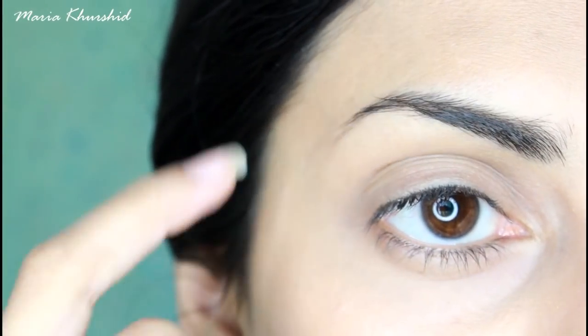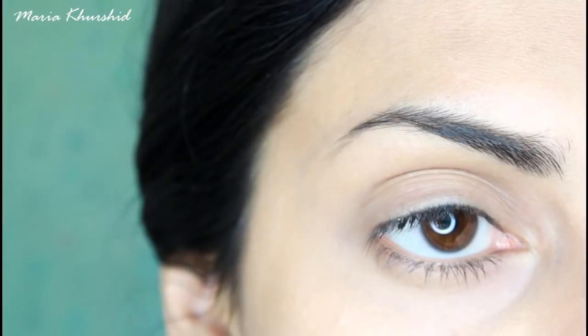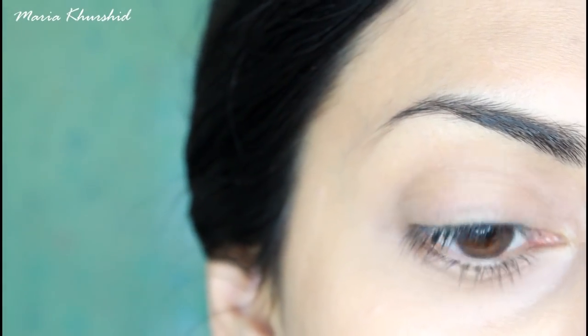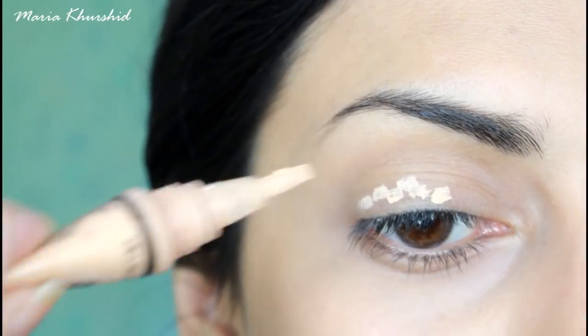This look will be suitable for girls aged 14 to 18 years. I did not make the eyebrows very heavy — just use an eyebrow gel or pencil to make them a little dark. I am also using a concealer.